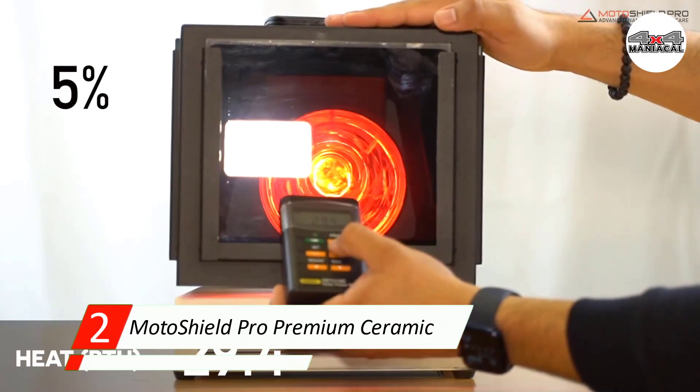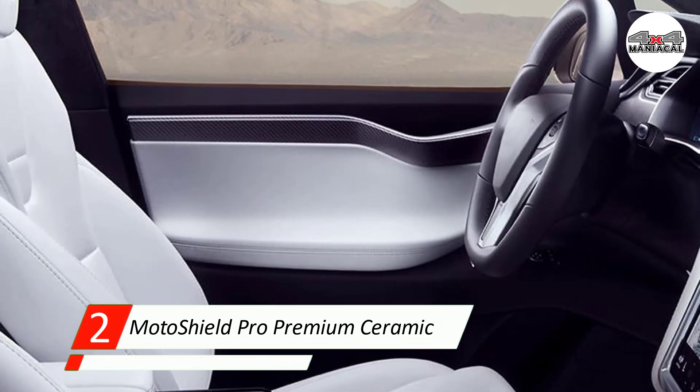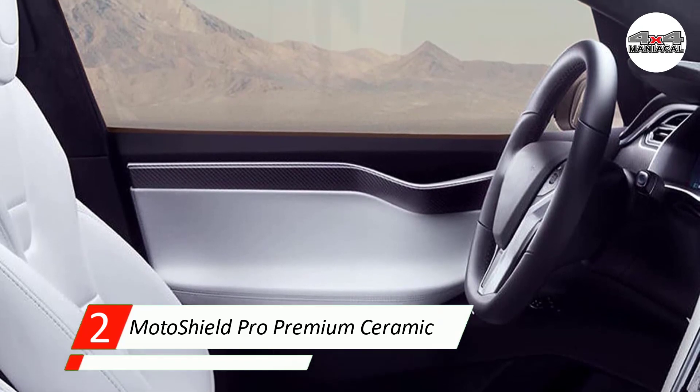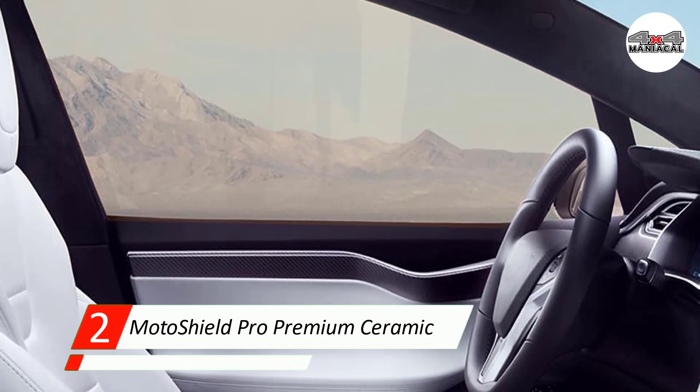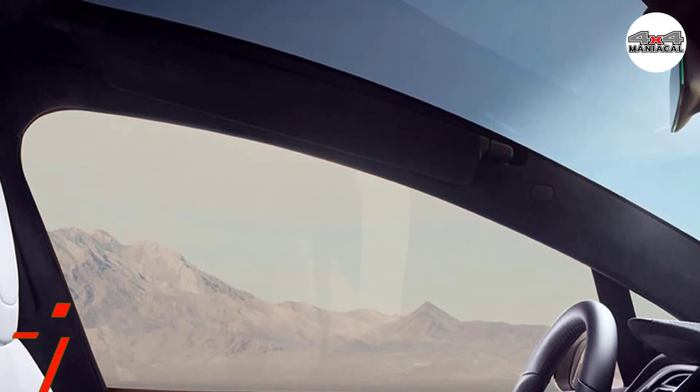The material used to manufacture this tint is metal, carbon, and dye free, making it safe for the environment. Environmentally conscious consumers and auto detailers wanting to offer a range of window tints should consider this product.